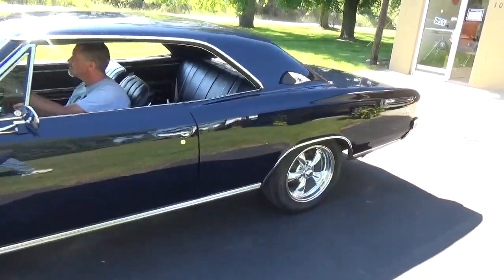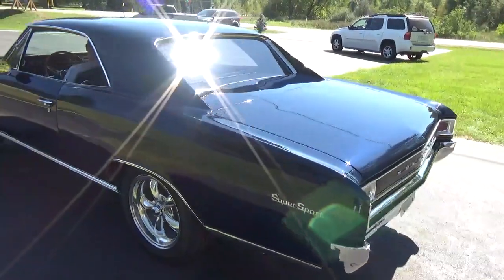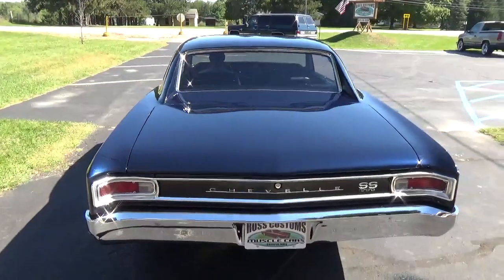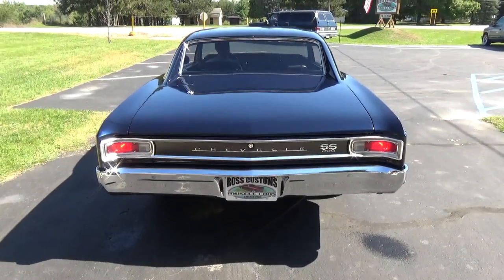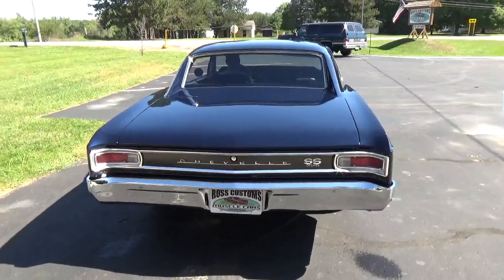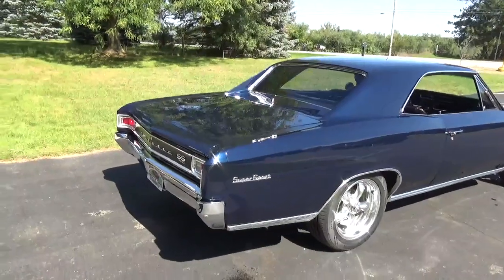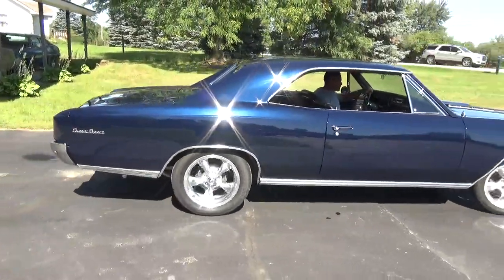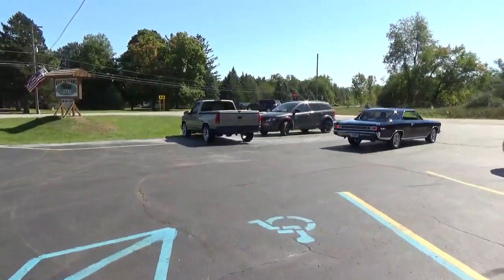Super cool car — nice and straight down the sides. These cars are getting harder and harder to get. You can hear it just bumping out the exhaust. All the blinkers, taillights — everything works like it should. You can check out our complete inventory at rosscustomsmi.com. Have a great day, guys!